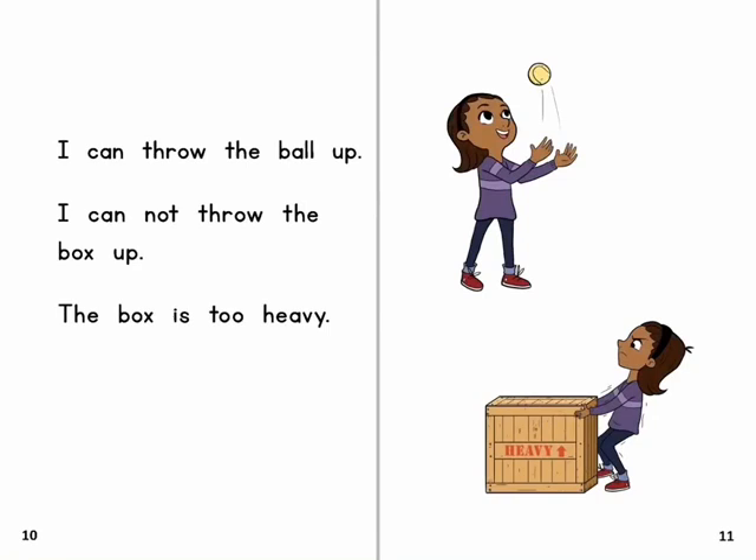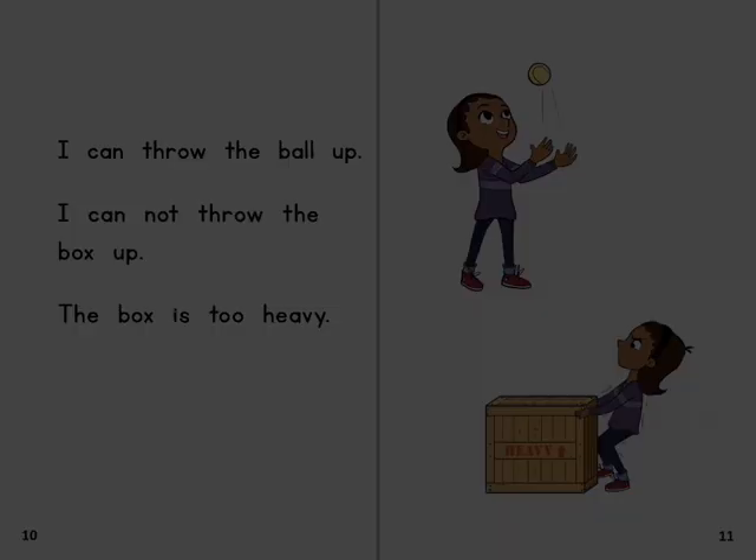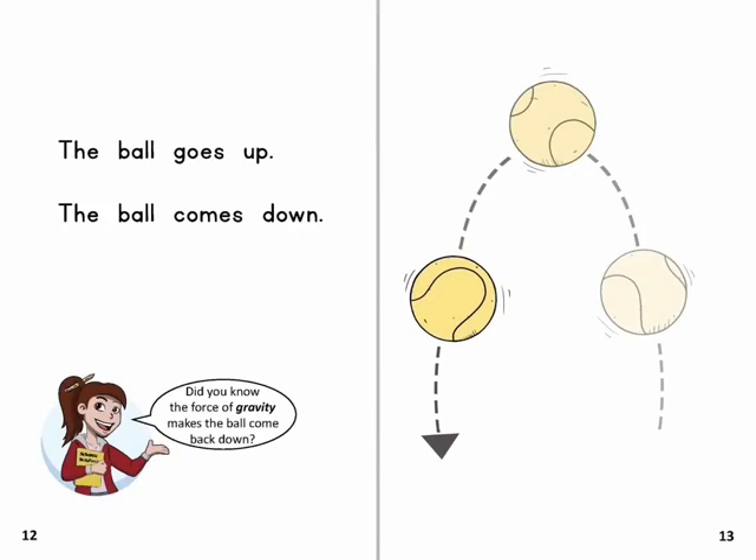I can throw the ball up. I cannot throw the box up — the box is too heavy. The ball goes up and the ball comes down. Did you know the force of gravity makes the ball come back down?